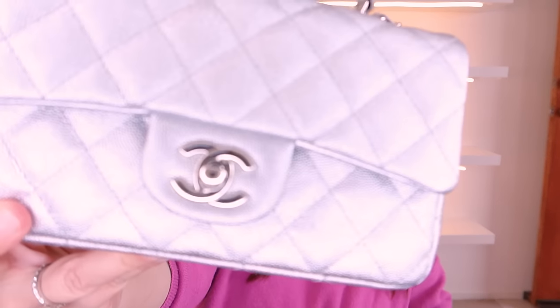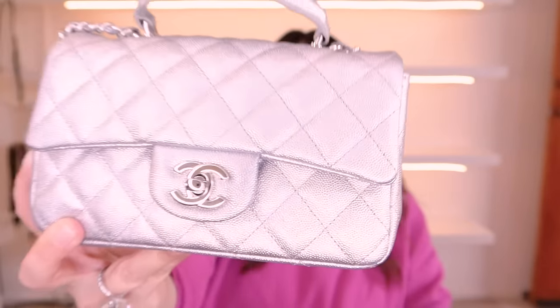I always tuck the strap in when it's on the shelf so it doesn't pull a whole row of bags down. This one is in silver with caviar leather, which I love — it's really durable. If you're worried about scratches, this will last a lifetime. I've had so many caviar leather Chanel bags over the years and you can't see any wear and tear on them.